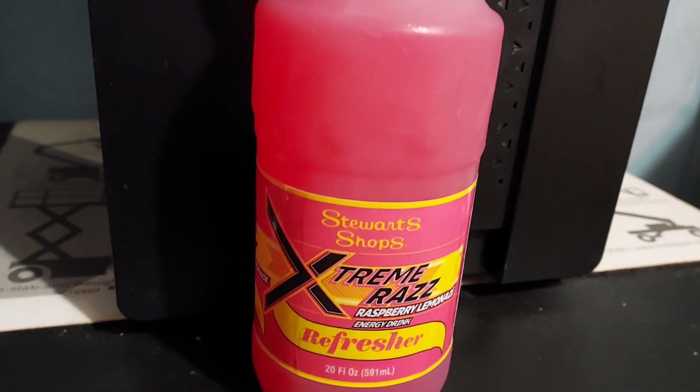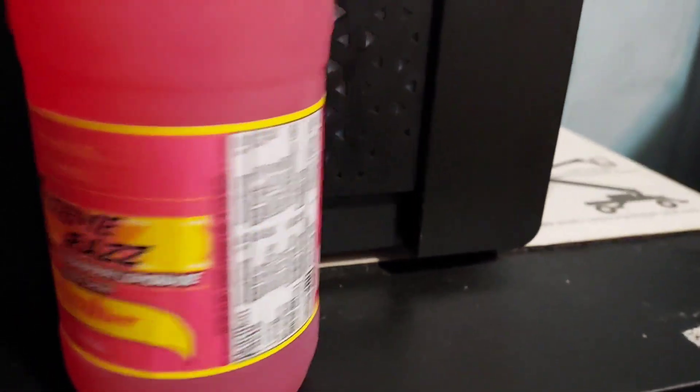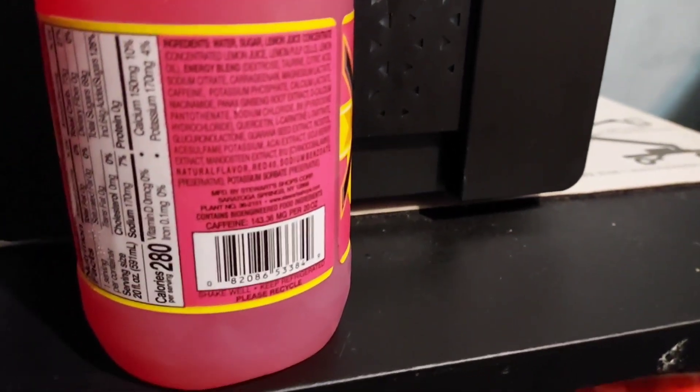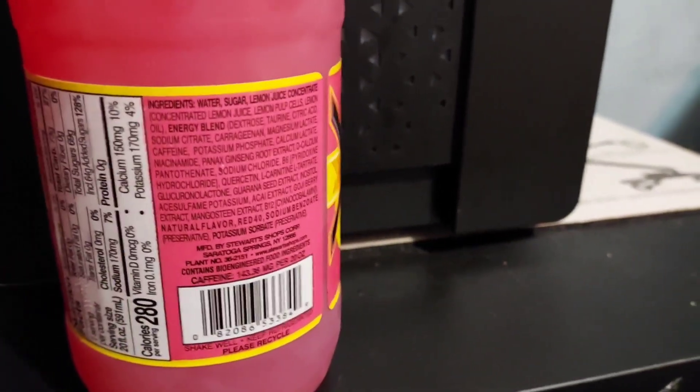I'm going to do a review here of Stewart's Shop's new Extreme Raz Raspberry Lemonade Energy Drink. This only has about 143.36 grams of caffeine, so it's not really that bad. I believe this is only for a limited time only, if I'm not mistaken — I really don't know. Let's try this.